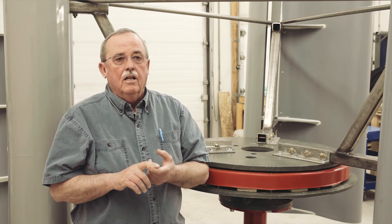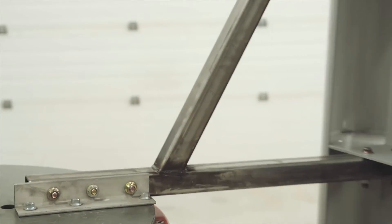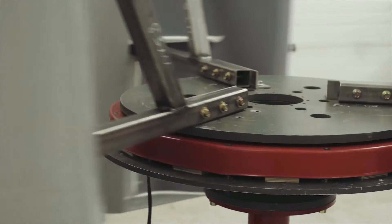Number three, it must be quiet and operate at low RPM. Number four, it must take wind from any direction. Number five, it must be economical. All of this, Kelso has achieved.